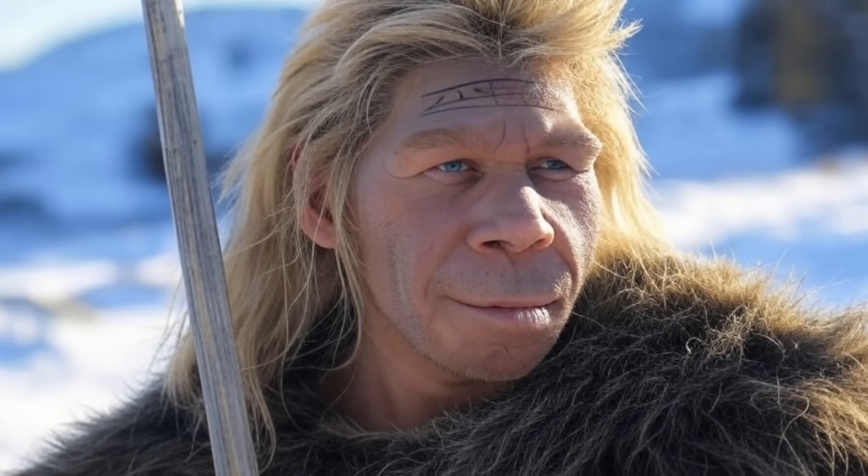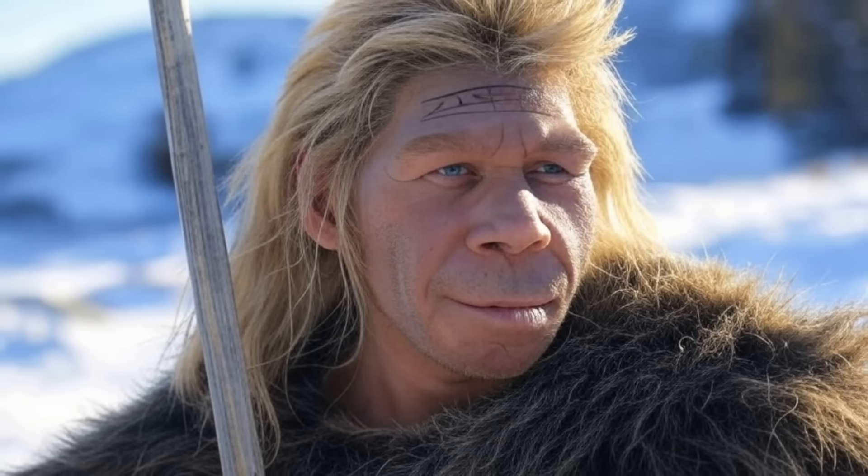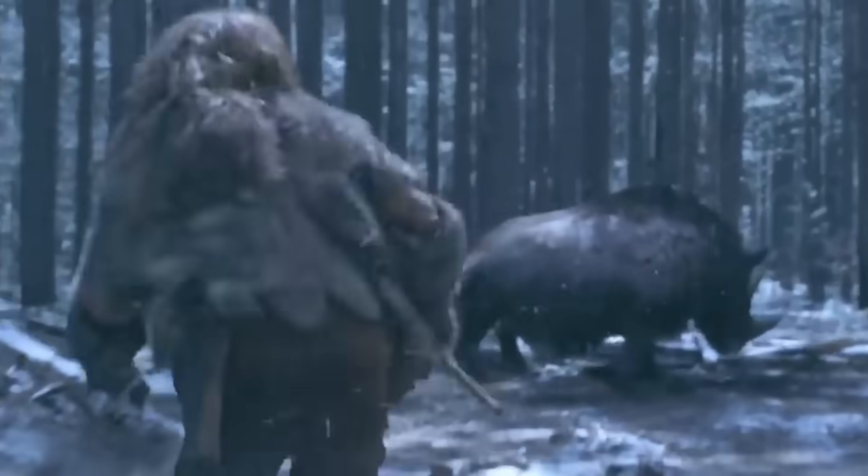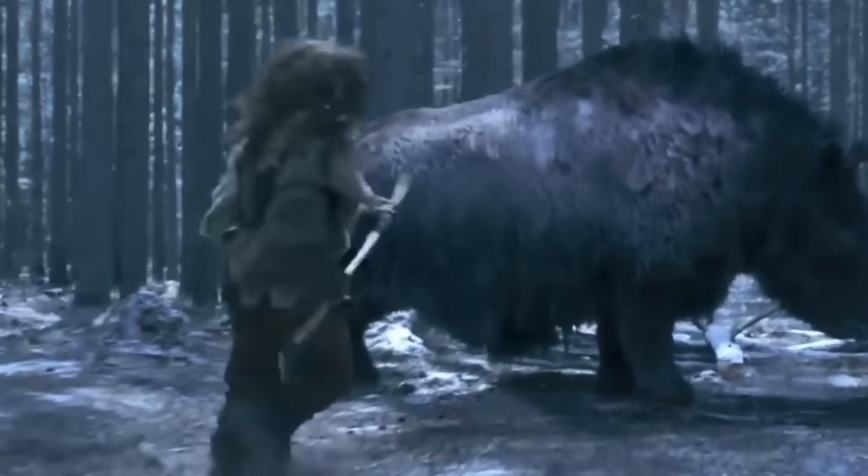In modern Homo sapiens, reduced testosterone levels and less demanding lifestyles have led to diminished brow ridges and neck muscle attachments. Indeed, our ancestors would wonder how we survive given our weak necks and flat, punchable faces.